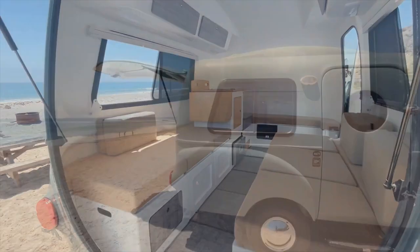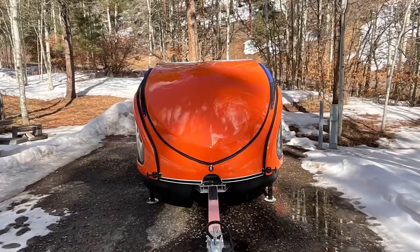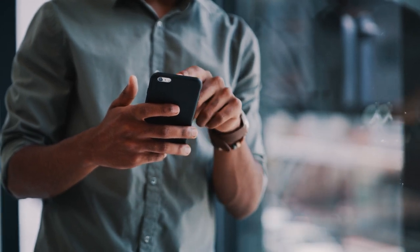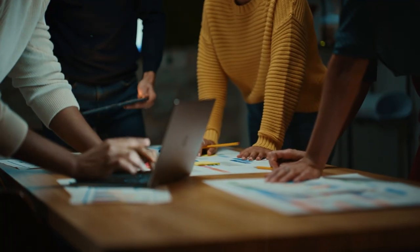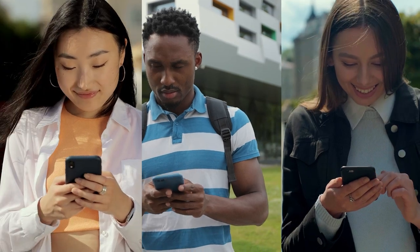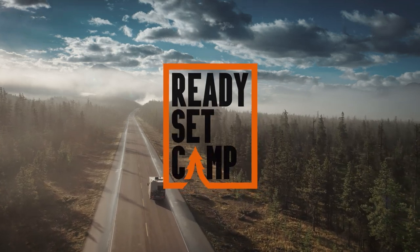And there you have it, folks — 8 incredible micro-trailers that take camping to a whole new level. If you're not sure which trailer is right for you, be sure to check out the links in the description below for more information and reviews. Don't forget to like and subscribe to our channel for more videos about extraordinary and useful camping gear, tools, and equipment. We've got a lot of exciting content planned for the future, so stay tuned. Let us know in the comments below which micro-trailer on this list is your favorite — we'd love to hear from you. Until next time, stay ready, get set, and camp!